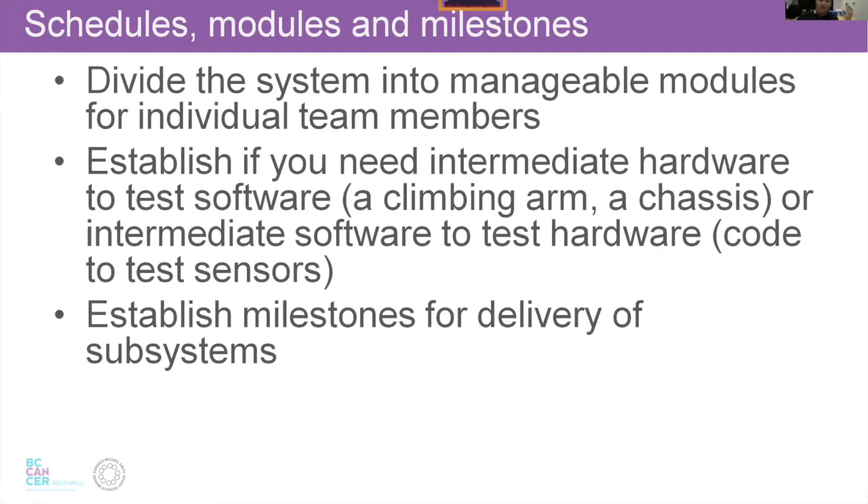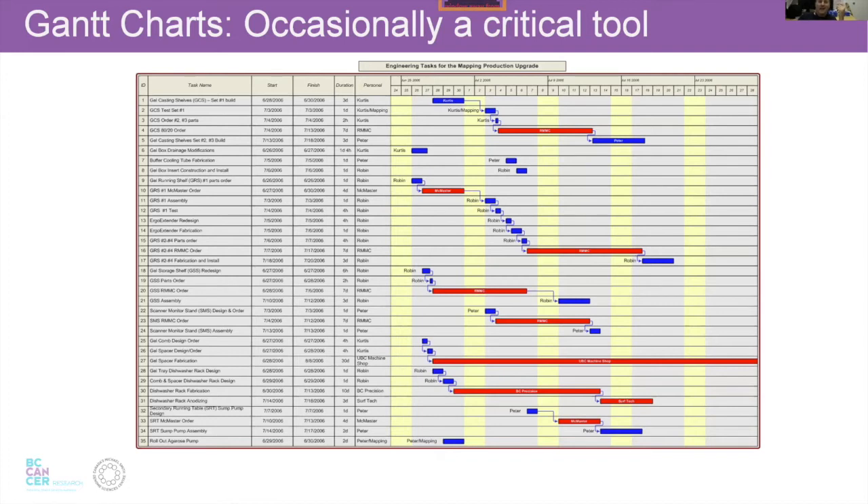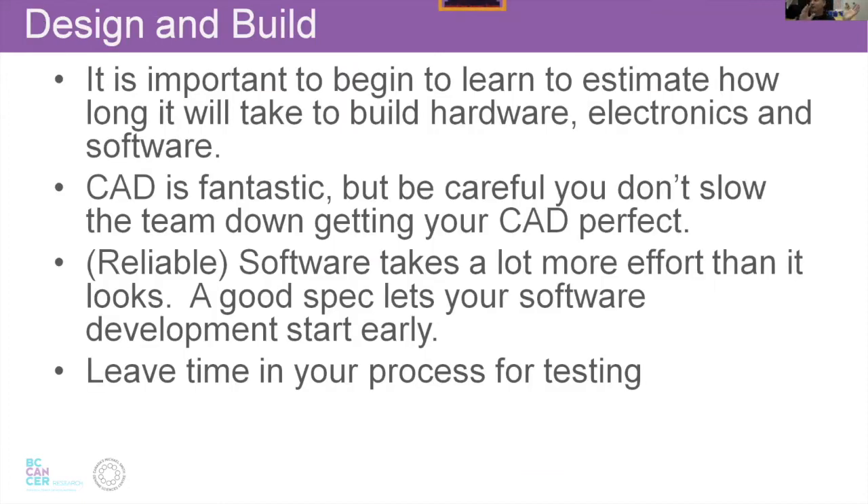Establish intermediate testing points — what are your points at which something has to work before crisis intervention? That's where milestones are important. This leads to the Gantt chart, which is where you put in your dependencies. You have to design something, then order it, and when you look at all the lead times for machine shops and deliveries, you realize you can reorder how you do things — a long-lead-time item has to be done first. Otherwise you won't complete the project. So Gantt charts are important for planning.